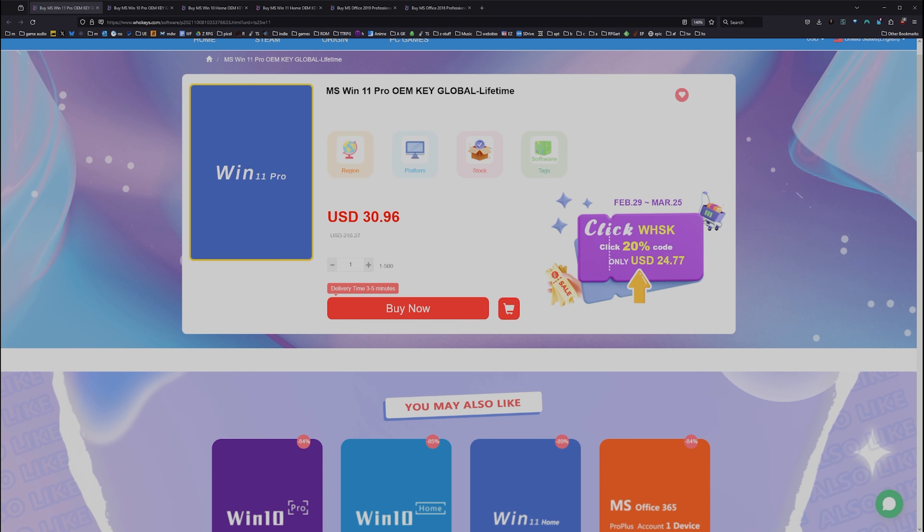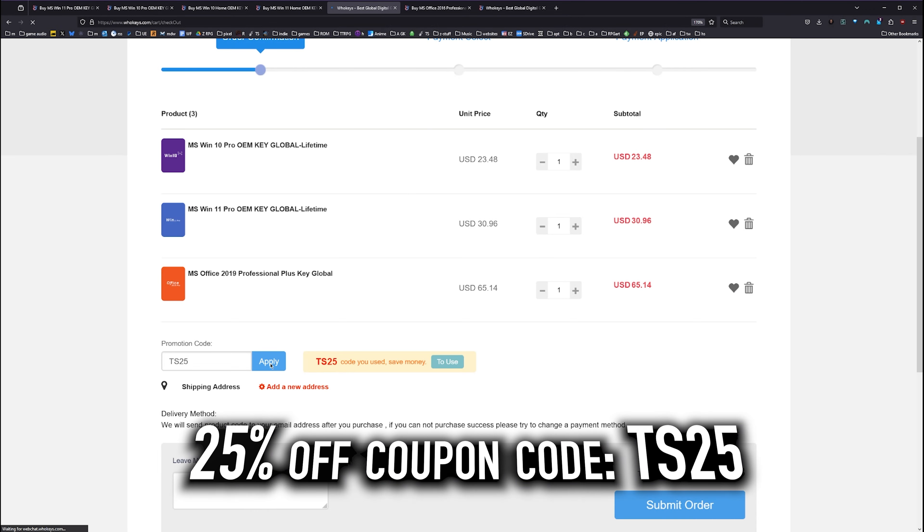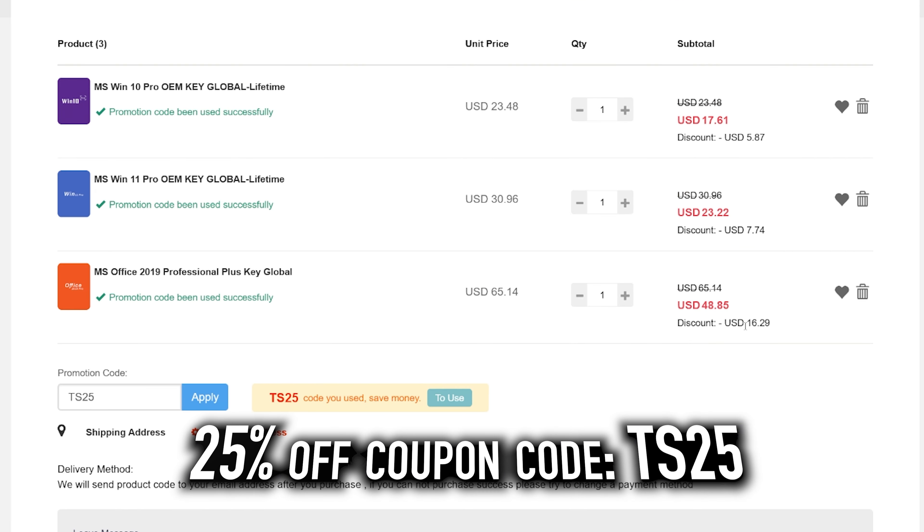I recently took a look at an Orico External M.2 USB 4 enclosure that was quite fast. I liked it, so I decided why not take a look at some of their M.2 offerings?